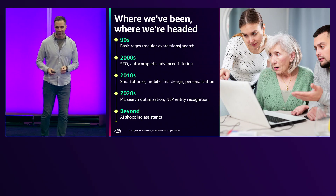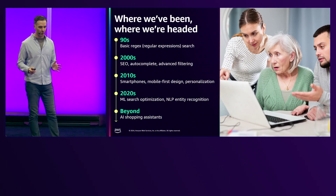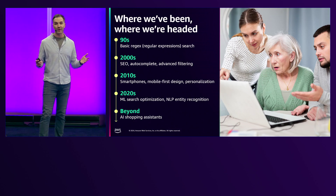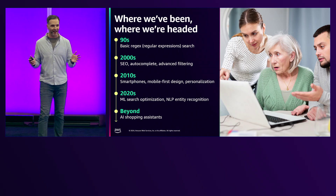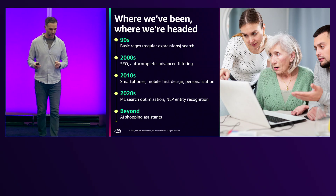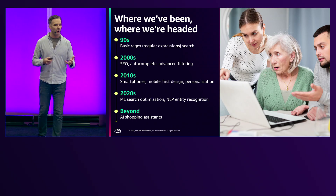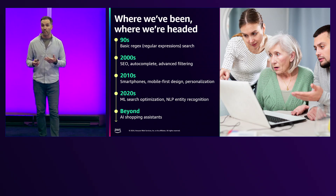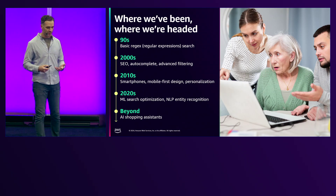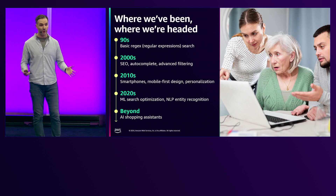I want to take you through a walk down memory lane of where we've been with retail search for the last couple of decades. In the 90s we started with regex search — is my string literally in anything I have in my catalog? In the 2020s we started seeing machine learning optimization and some natural language processing, and that experience started vastly improving. And here we are in 2024 talking about chatbots, agentic workflows, and the future of shopping online.